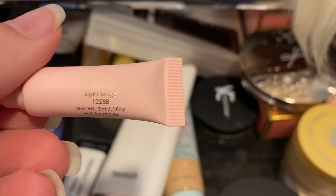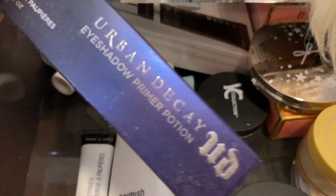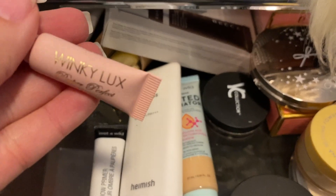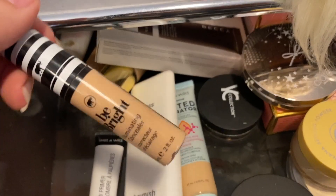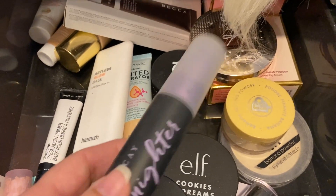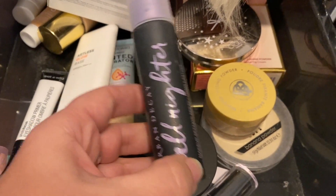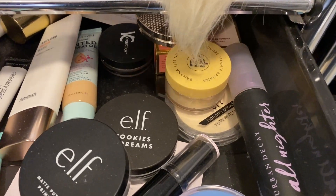Do I have another eyeshadow primer? Yes — I have this Urban Decay Primer Potion, so I'll go ahead and pull that out. For concealer I'll pull the Winky Lux Peeper Perfect and then also the Koki Be Bright and Light. I always also have the Urban Decay All Nighter — I don't use it every day because it has alcohol and can dry out your skin, so I really just use it when I know I'm going out somewhere and want my makeup to last all night.